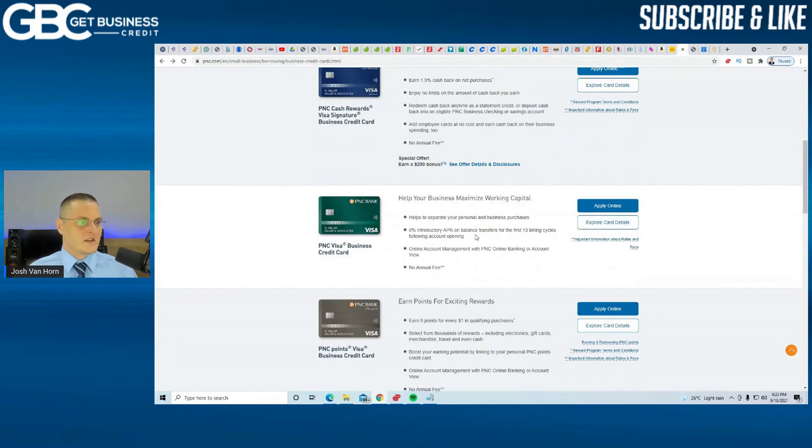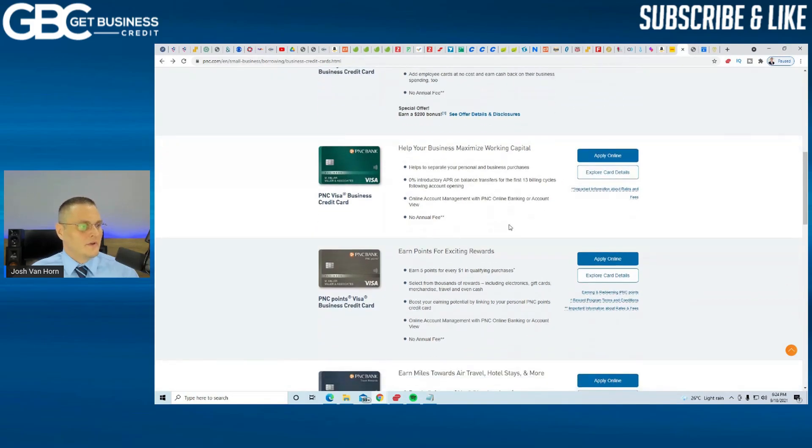Then there's the Help Your Business Maximize Working Capital card. This one is 0% APR on balance transfers for the first 13 billing cycles, and there's also no annual fee, so that one's a good one.